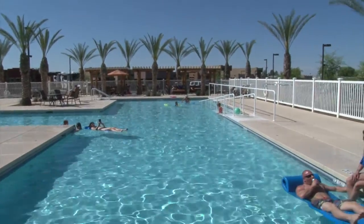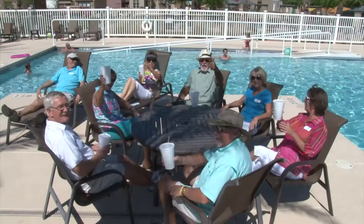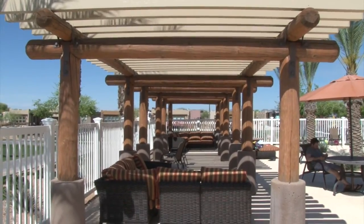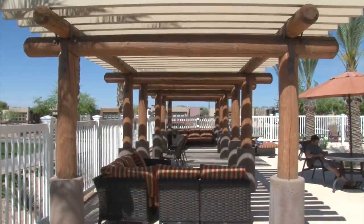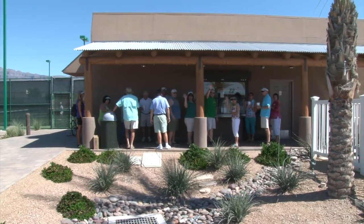After a fun-filled day of activity, cool off and relax at the Superstition Views pool, where you can enjoy the tropical environment and the crystal clear water. This area includes spacious lounge areas with covered pergolas, a jacuzzi hot tub, and a concession stand so you can get your suntan and enjoy your favorite beverage.